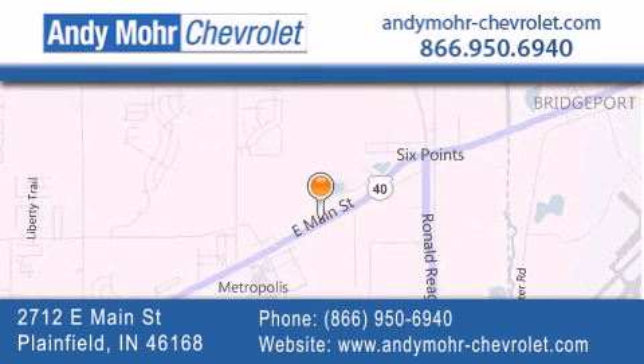get new car pricing, and receive free no-obligation price quotes. Visit Andy Moore Chevrolet today at 2712 East Main Street in Plainfield, or see us online at AndyMoore-Chevrolet.com.